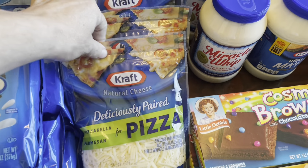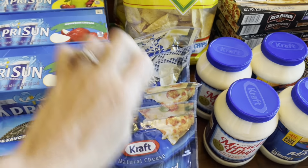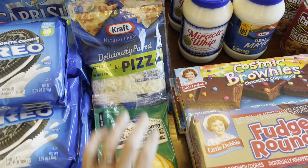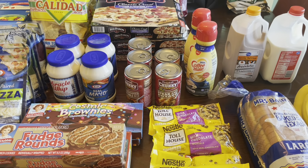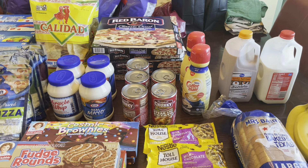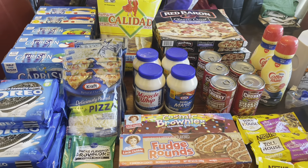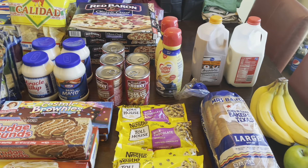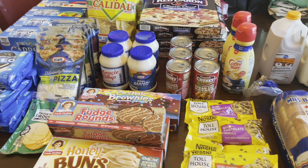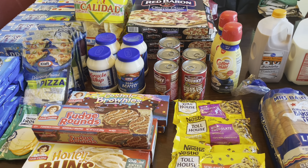Little Debbie snacks have gotten so expensive — up to $2.79 a box — but they were on sale this week, so I picked up the limit of five: two honey buns, two Cosmic Brownies, and one fudge round. I got three bags of Calidad chips — it's cheese dip, chili, and game day nachos season. I picked up five Capri Suns and five packages of Oreos, all on sale with limits. The Oreos were about $4 a package cheaper than normal, plus I had a $1-per-package rebate, so I paid about $1.99 each.